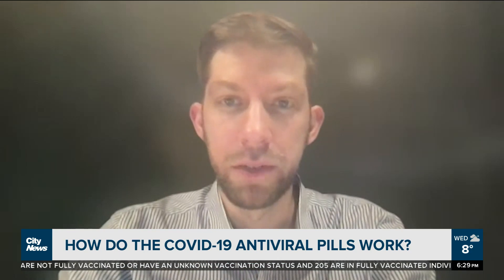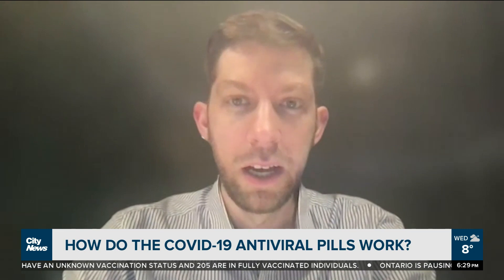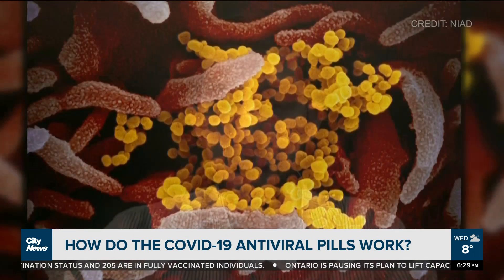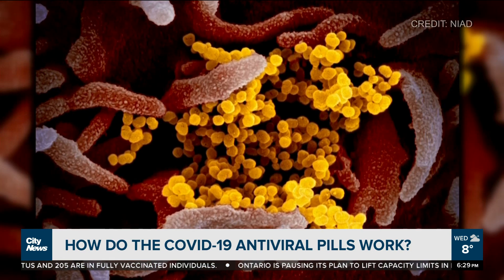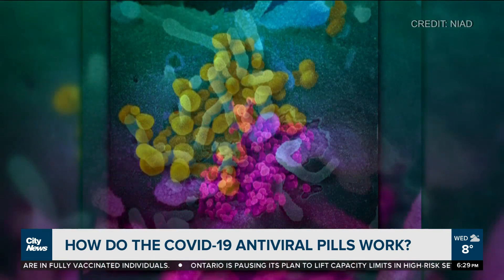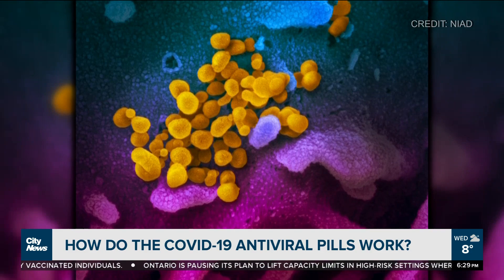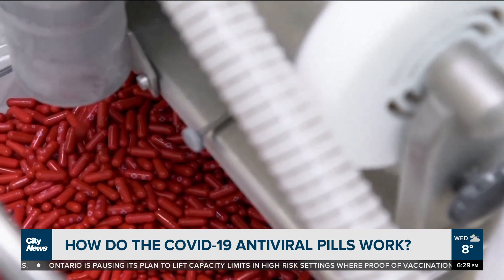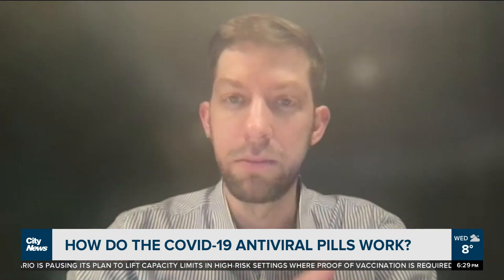Molnupiravir, which is from Merck — the way that medication works is called a nucleoside analog. The building blocks of every living thing, including humans and viruses, are genes, and those are made out of DNA or RNA in the case of viruses. This pill is an analog of the genetic sequence, or one genetic part of the virus.